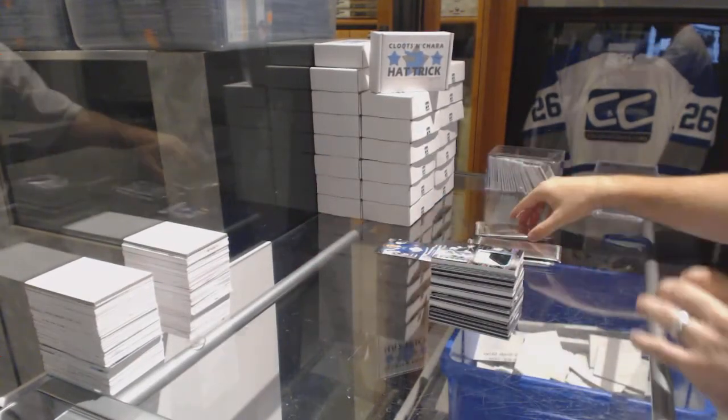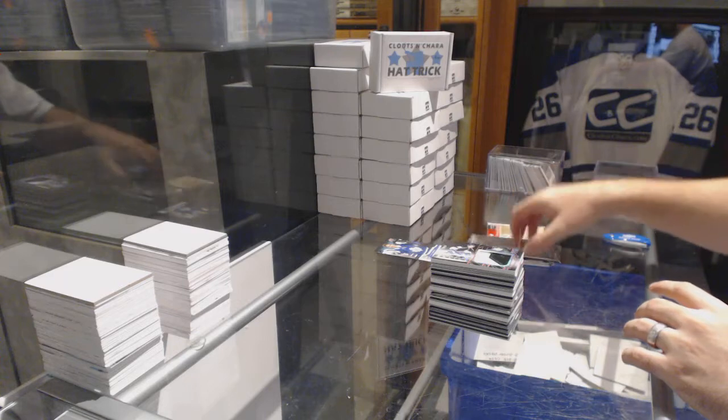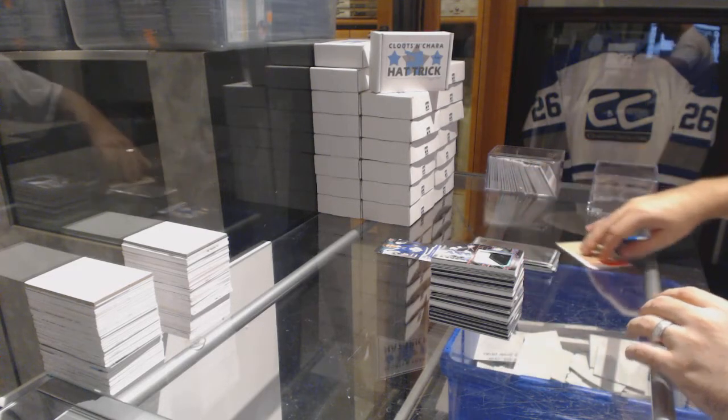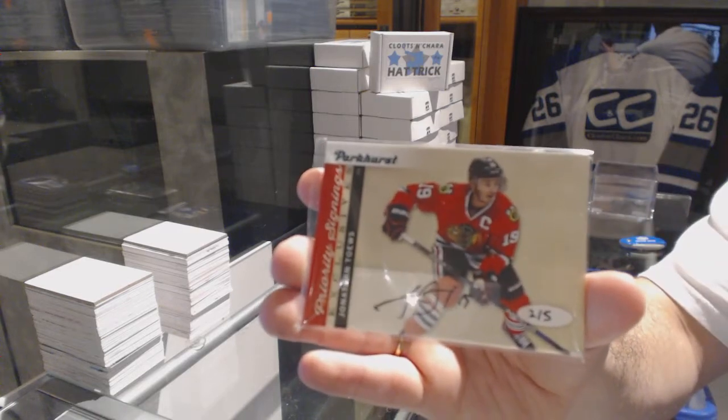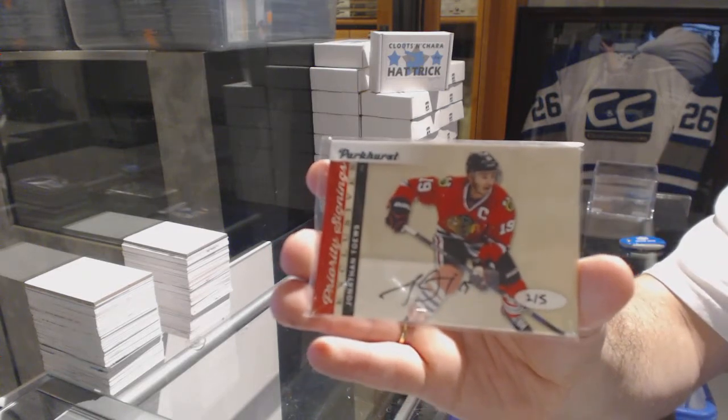I won't open the silver packs until we get the video back working, but the priority signings in this case is two of five — Jonathan Hayes.